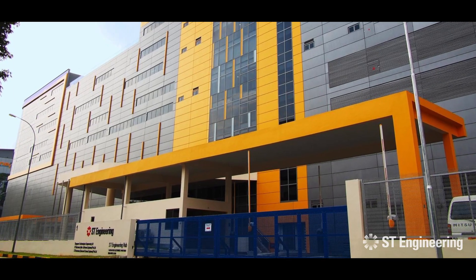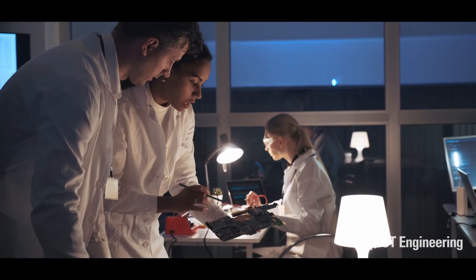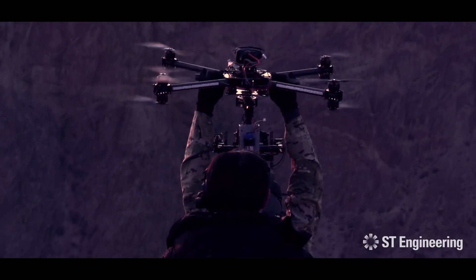We know what it takes at ST Engineering. We use our deep expertise and technical capabilities to solve real-world problems, improve drone safety, and protect your investments.